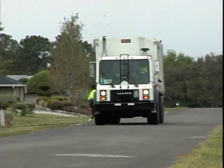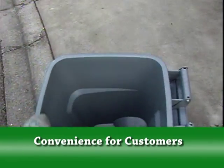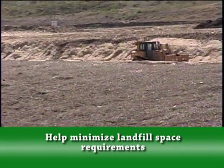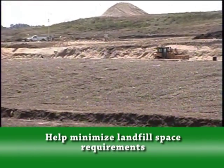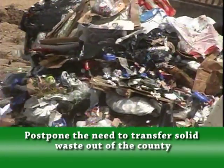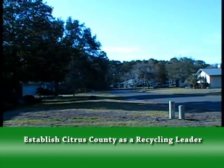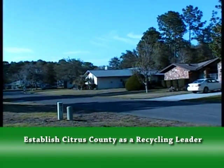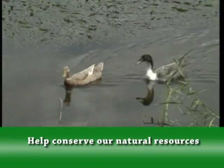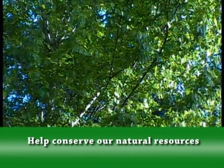Benefits of single stream recycling include convenience for customers — no more sorting into bins or special trips to drop-off centers. It helps minimize landfill space requirements and postpones the need to transfer solid waste out of the county, saving a significant cost to the taxpayers. It encourages Citrus County to establish itself as a leader in recycling. And most importantly, recycling can help conserve our natural resources for future generations.